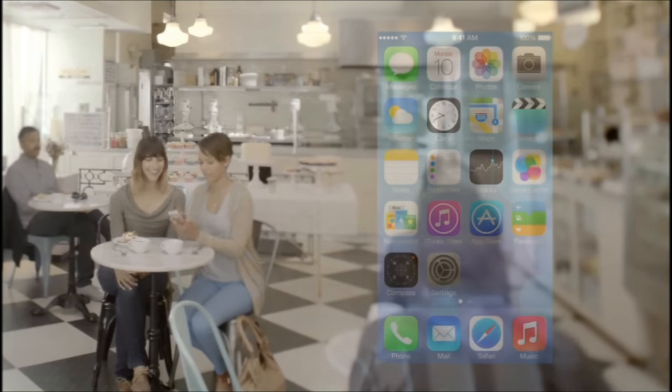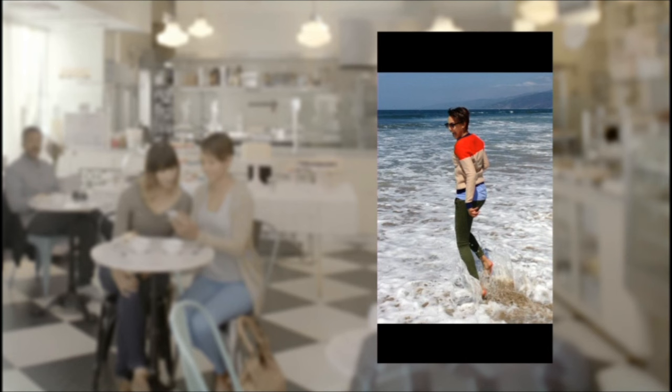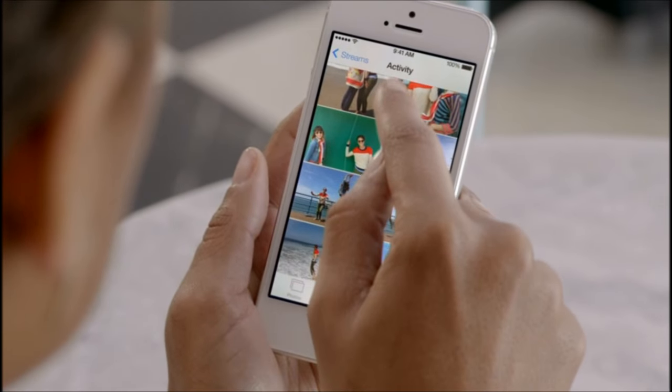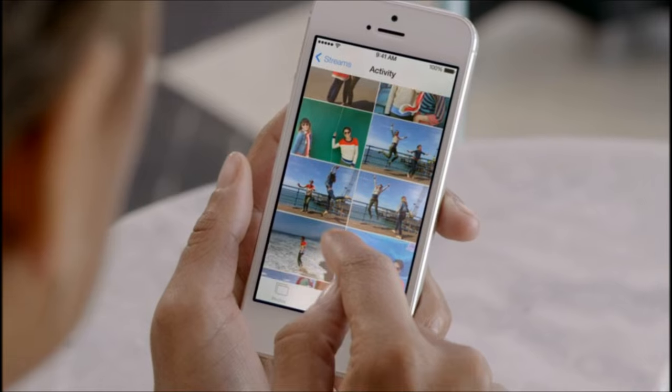Your iPhone knows the time and location for each of your photos. The Photos app uses this information to intelligently organize your pictures by clustering them into moments and collections. And now, with iCloud Photo Sharing, friends and family can contribute their own photos and videos to your shared albums.